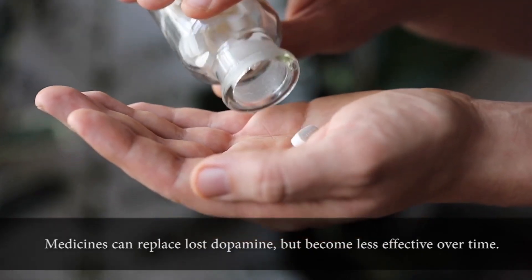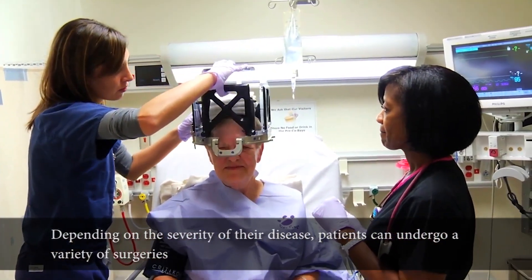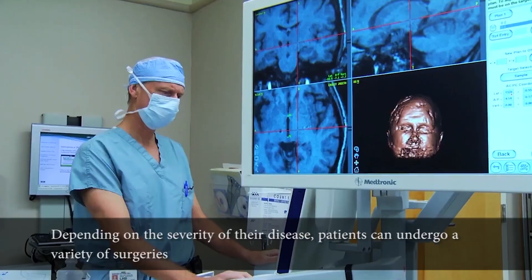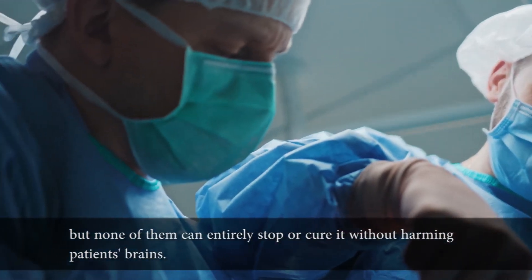Medicines can replace lost dopamine but become less effective over time. Depending on the severity of their disease, patients can undergo a variety of surgeries, but none of them can entirely stop or cure it without harming patients' brains.